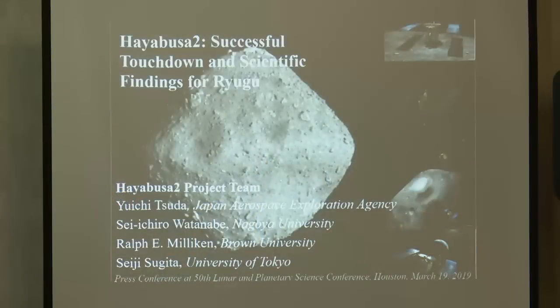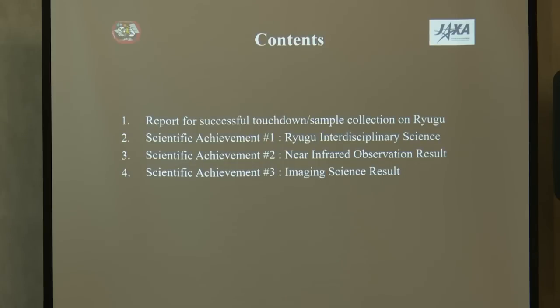I'm Yuichi Tsuda, the project manager of Hayabusa2. I'm very pleased and honored to present today the major accomplishments we have done in the Hayabusa2 mission. Hayabusa2 is a sample return mission to the C-type asteroid Ryugu, which is a carbon-rich asteroid. We have been there for about seven months and have done various types of operations. Today we focus on two accomplishments: the successful touchdown and sample collection on Ryugu, and science accomplishments to be published today in the journal Science.